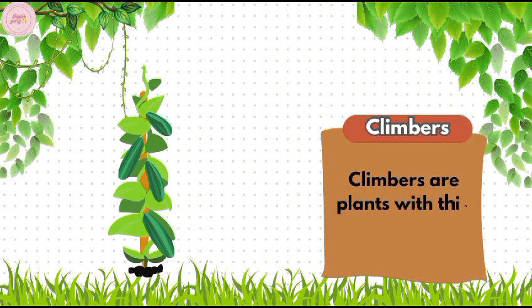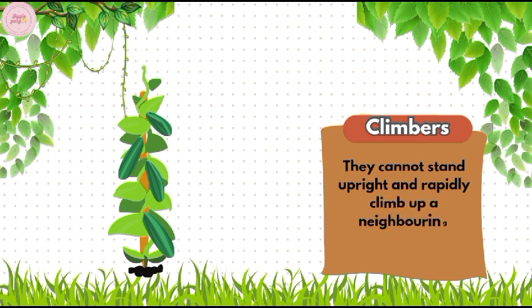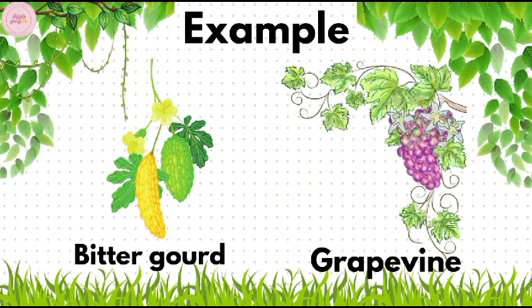Climbers. Climbers are plants with thin and weak stems. They cannot stand upright and rapidly climb up a neighboring support like a fence, wall, or other plants. Examples of climbers are bitter gourd and grapevine.